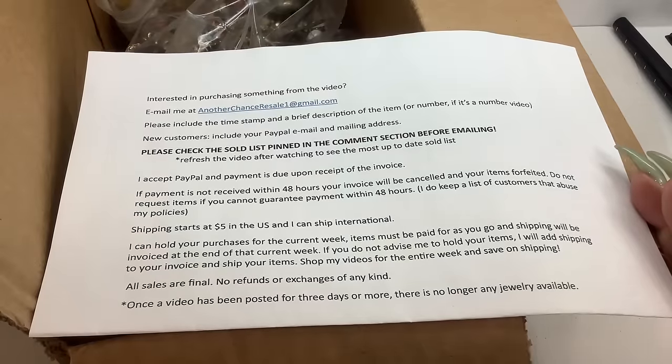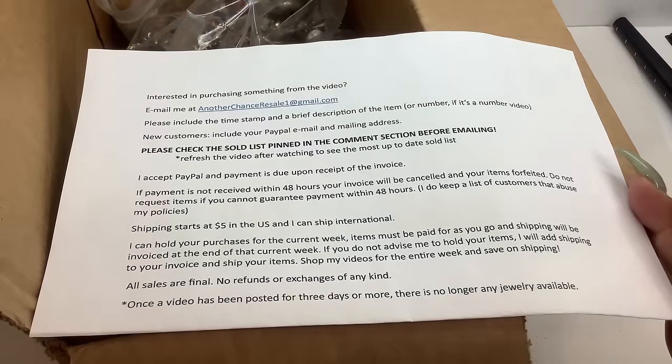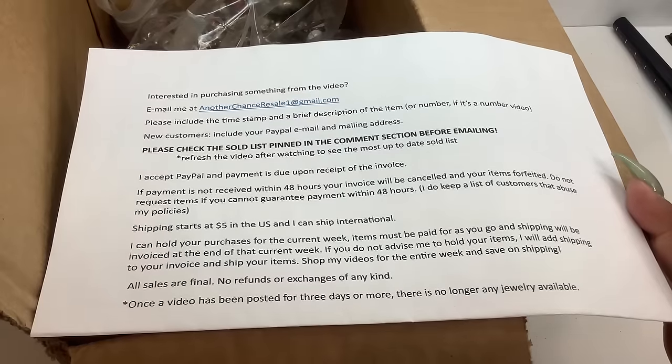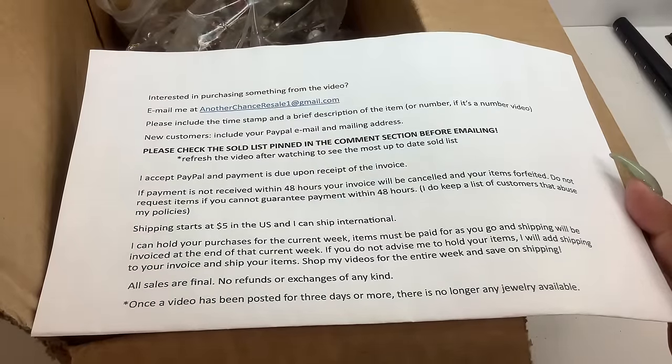Hey guys, it's Kristen with Another Chance Resale. I'm a full-time reseller and today we're going to go through the second Goodwill Blue Box five-pound mystery jewelry box. It is a repurposed jewelry lot.